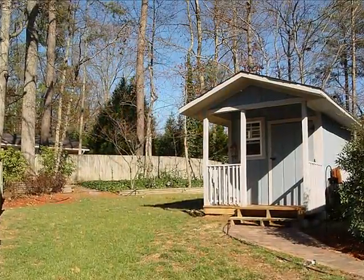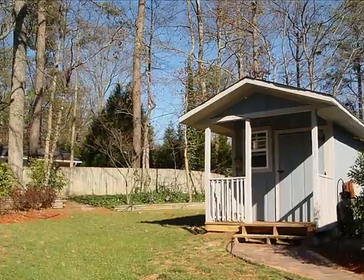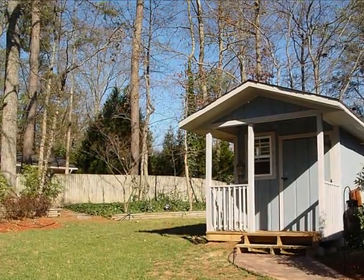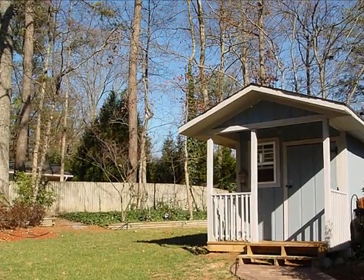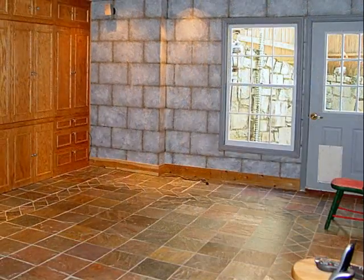Conveniently located just off the patio is this wonderful hobby house. It's designed to match the architecture of the main house and it's the perfect spot for hobbies, projects, or even a kid's playhouse. Just when you think the home has it all, you'll discover the amazing terrace level.